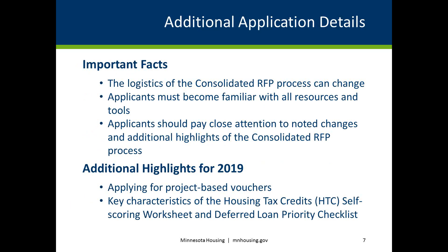The logistics of the consolidated RFP process can change. It is important that all applicants — new and those familiar to the process — review resources and tools along with highlights and changes to the current RFP round. This tutorial includes two additional highlights for 2019: information for those interested in applying for project-based vouchers, and highlights of key characteristics pertaining to the HTC Self-Scoring Worksheet and Deferred Loan Priority Checklist.